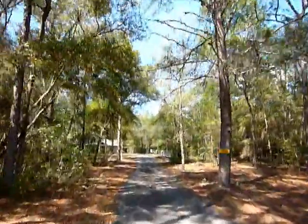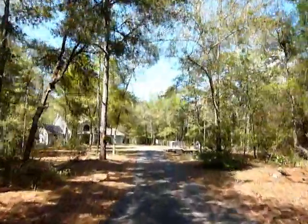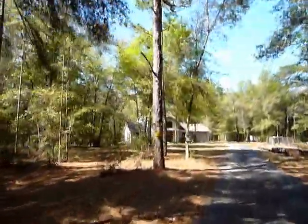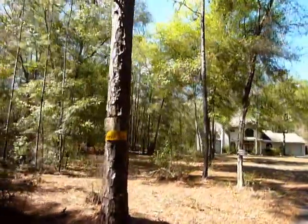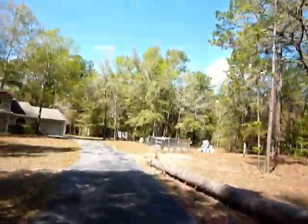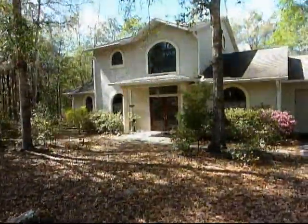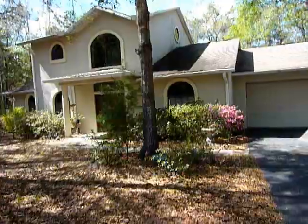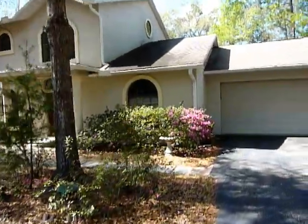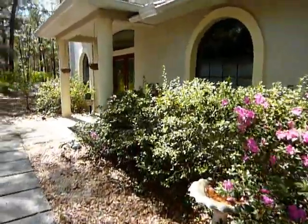Charming Brooksville custom home with lots of privacy. A long driveway leading to the home, with its natural beauty throughout as you go towards the home itself. There are many unique touches throughout this house, located on almost 5 acres of land.